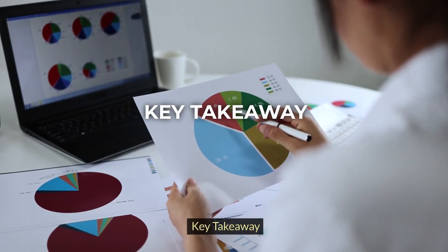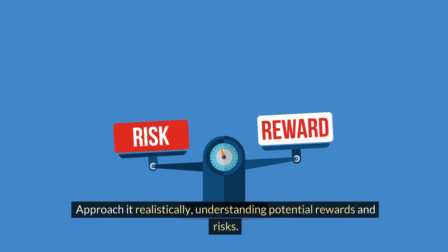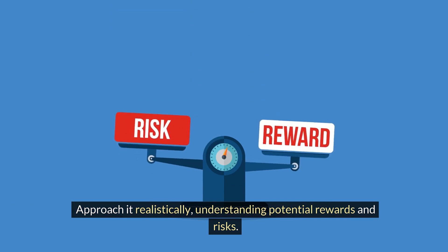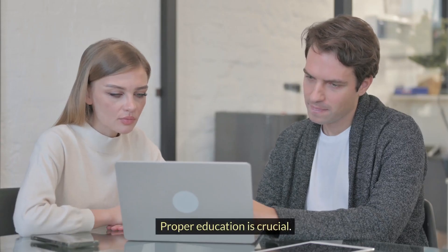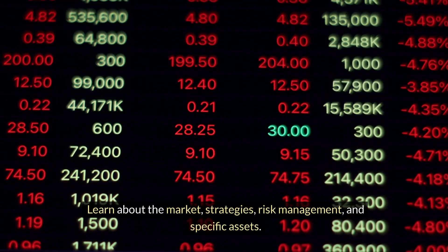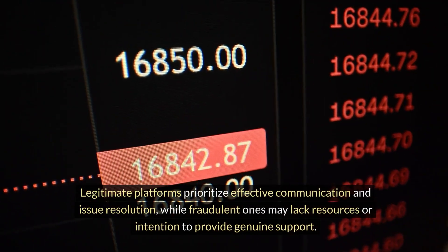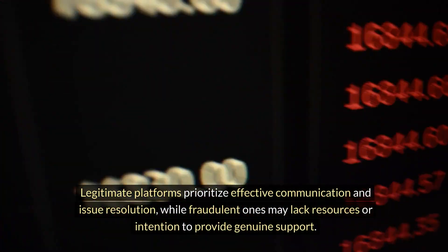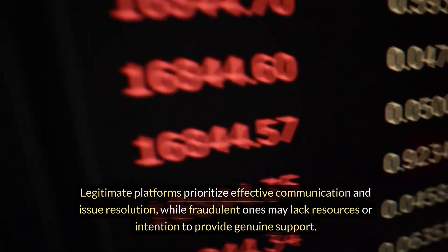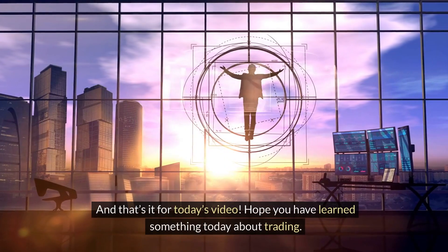Key Takeaway: trading carries risks and isn't a guaranteed path to wealth. Approach it realistically, understanding potential rewards and risks. Proper education is crucial. Learn about the market, strategies, risk management, and specific assets. Legitimate platforms prioritize effective communication and issue resolution, while fraudulent ones may lack resources or intention to provide genuine support.